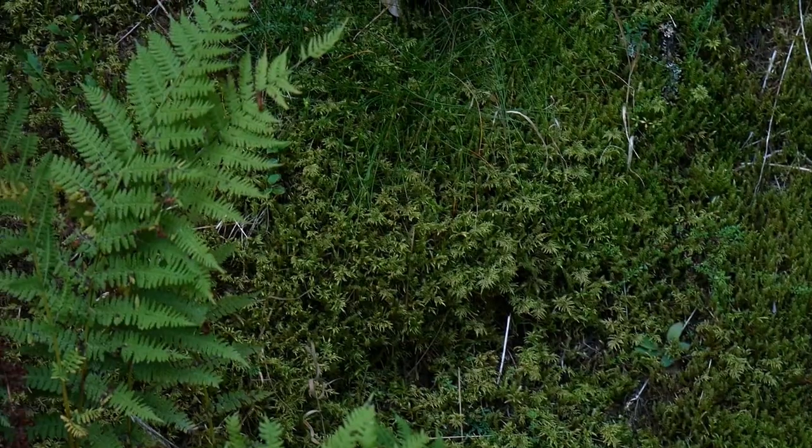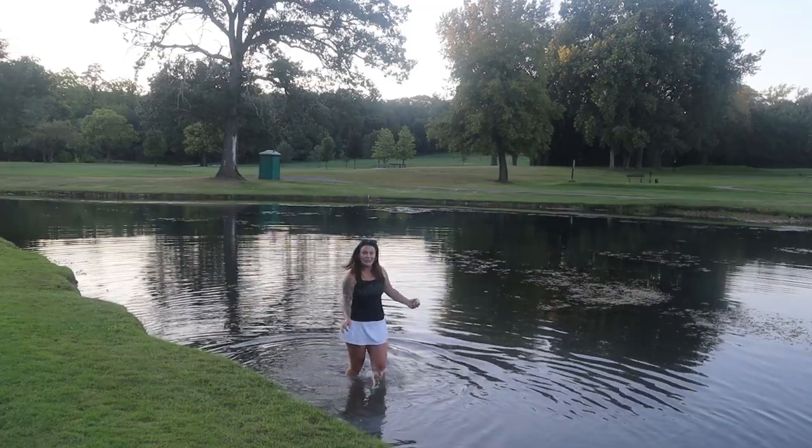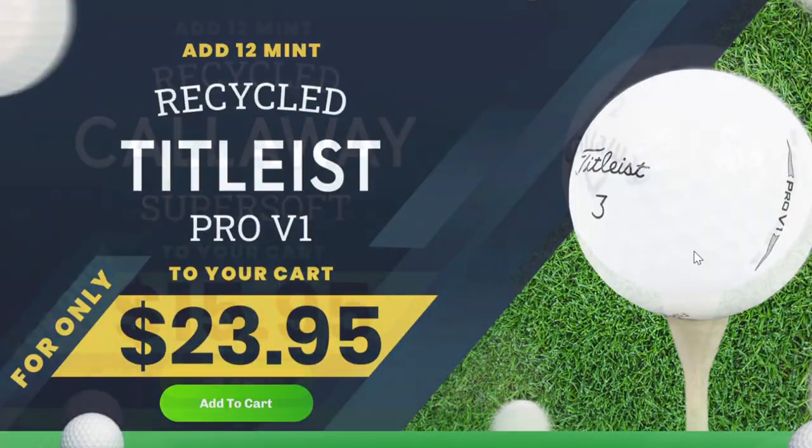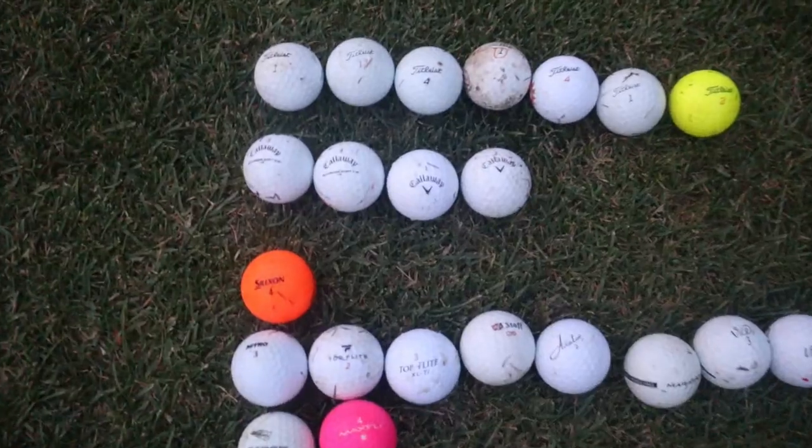Alright guys, we're gonna try to make our way out of here. Always have to have an extra strategy — if you're not big on fighting through sticker bushes, poison ivy, and wild animals, Clean Green Golf Balls will do the searching for you. They collect balls out of ponds and really anywhere a golf ball is lost, saving you half the price of brand new balls. A 15% discount is in the description of this video.